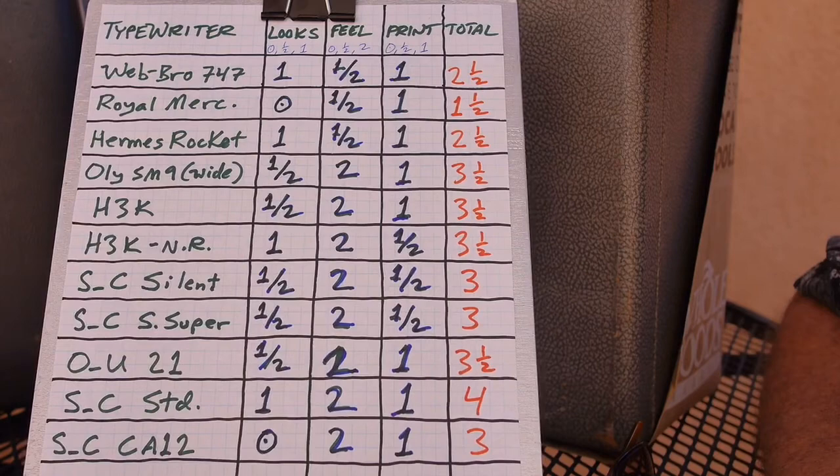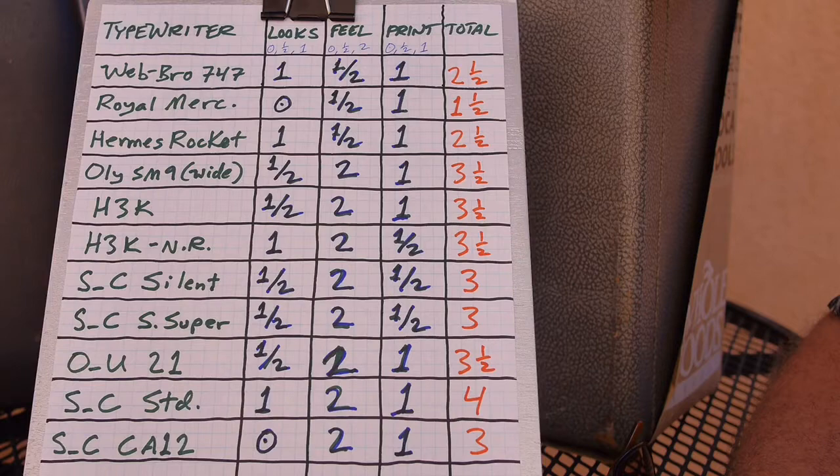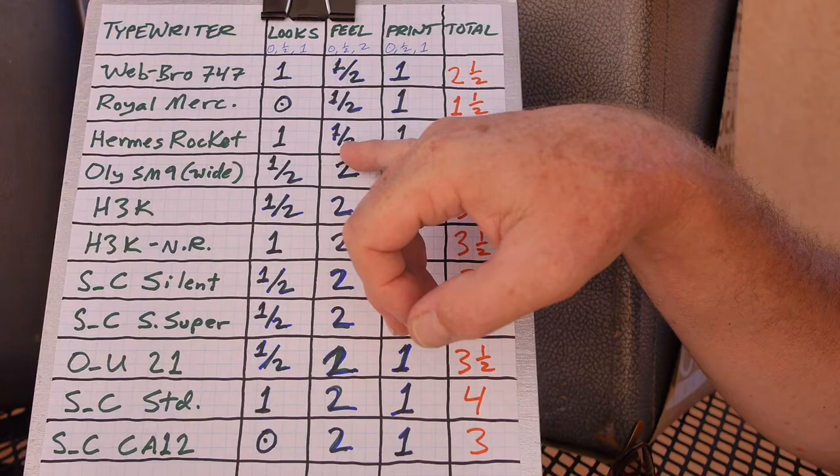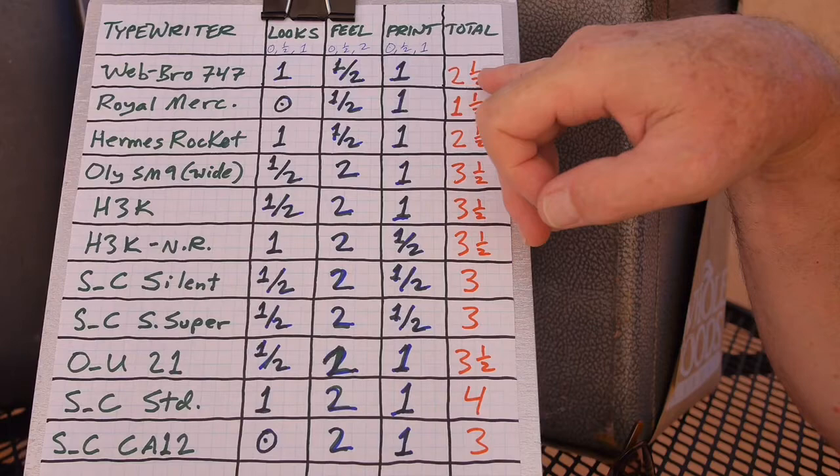The Hermes Rocket, the ultra-portable. Looks is a one — it's a cute, nice 1940s-50s style portable. Feel is a one half — it's not a great feeling typewriter. Print quality is good. So it scores two and a half, pretty high. I think it maybe scores a little higher than the Webster Brother — this probably should be a two.